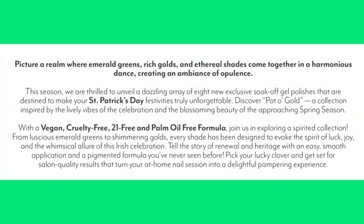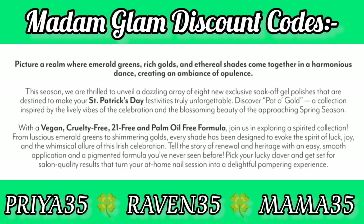I'm just going to read that write-up to you, so please feel free to follow along. Picture a realm where emerald greens, rich golds, and ethereal shades come together in harmonious dance, creating an ambience of opulence. This season we are thrilled to unveil a dazzling array of eight new exclusive soak-off gel polishes that are destined to make your St. Patrick's Day festivities truly unforgettable. Discover Pot of Gold, a collection inspired by the lively vibes of the celebration and the blossoming beauty of the approaching spring season, with a vegan, cruelty-free, 21-free, and palm oil-free formula.